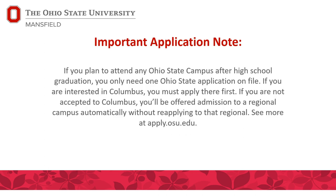Another important note: if you plan to attend Ohio State after high school, you need to reapply for admission as a freshman. Your College Credit Plus application cannot be reused or changed to a freshman application. If you're thinking about applying to Columbus, it is competitive admissions, and you can find more information at apply.osu.edu.